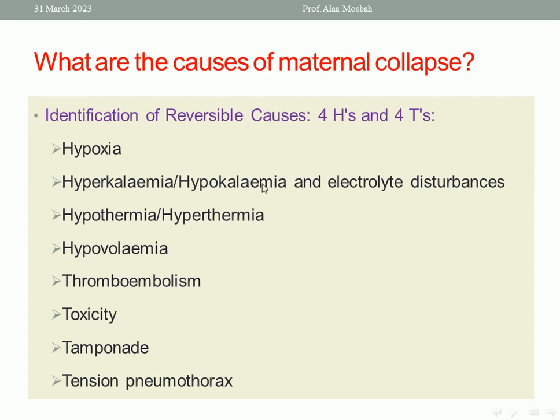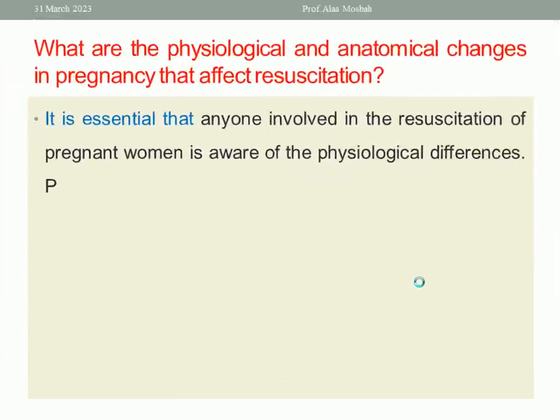Please remember the 4H and the 4T. You should also be familiar with the physiological and anatomical changes in pregnancy, because these changes may affect resuscitation. It is essential that anyone involved — clinicians, paramedics, emergency department staff — all those involved in the resuscitation of pregnant women, is aware of the physiological differences.